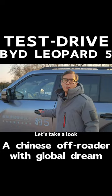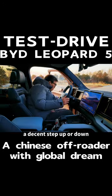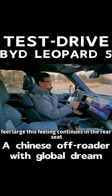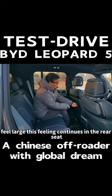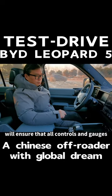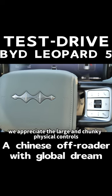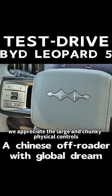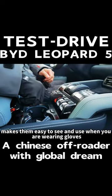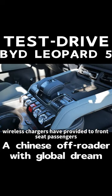How is the interior? Let's take a look. Like other off-road vehicles, getting into the Leopard 5 can require a decent step up or down. Lots of headroom makes the Leopard 5 interior feel large, and this feeling continues in the rear seat. The generous adjustment range for the driver's seat and steering wheel will ensure that all controls and gauges are within easy view. We appreciate the large and chunky physical controls — their size and placement makes them easy to see and use when you are wearing gloves. A 50-watt wireless charger is provided to front seat passengers.